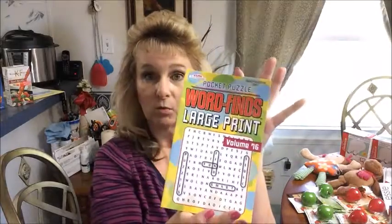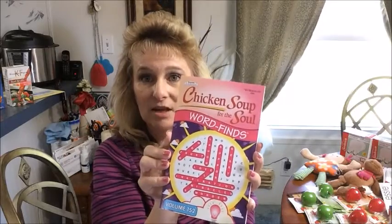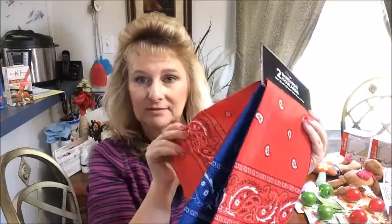I got an LED foldable book light, a large print word finds book, and a Chicken Soup for the Soul word finds book. I got a couple of bandanas - I'm not gonna tell you what's gifts and what's not, in case family is watching. And I got three pairs of these diabetic socks - my husband loves these.